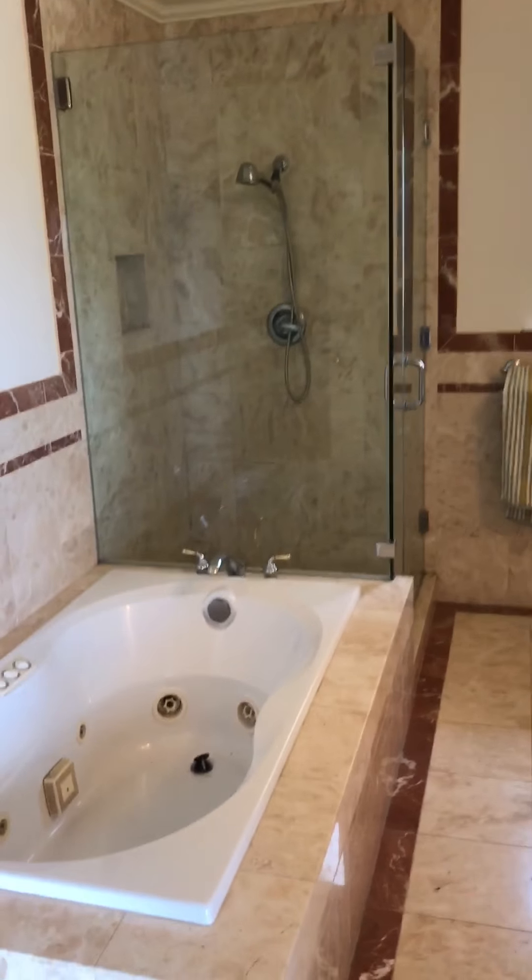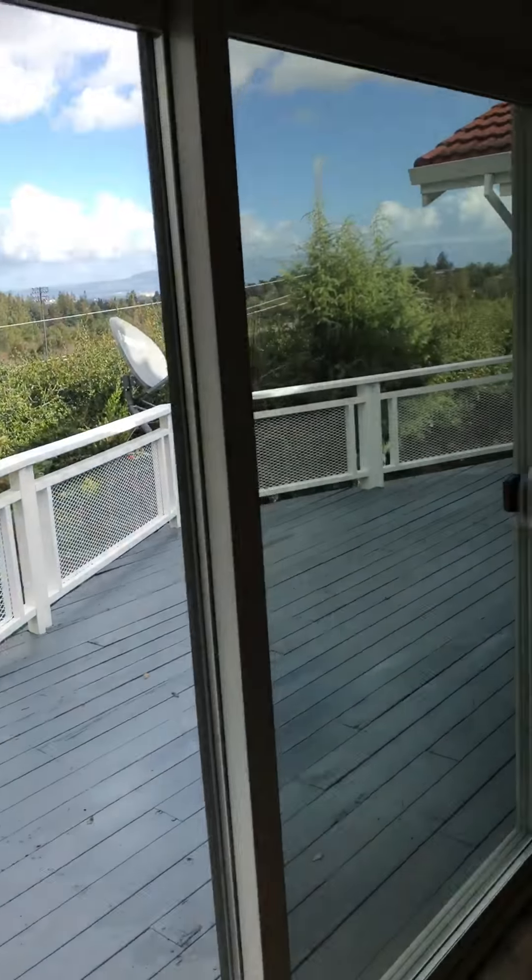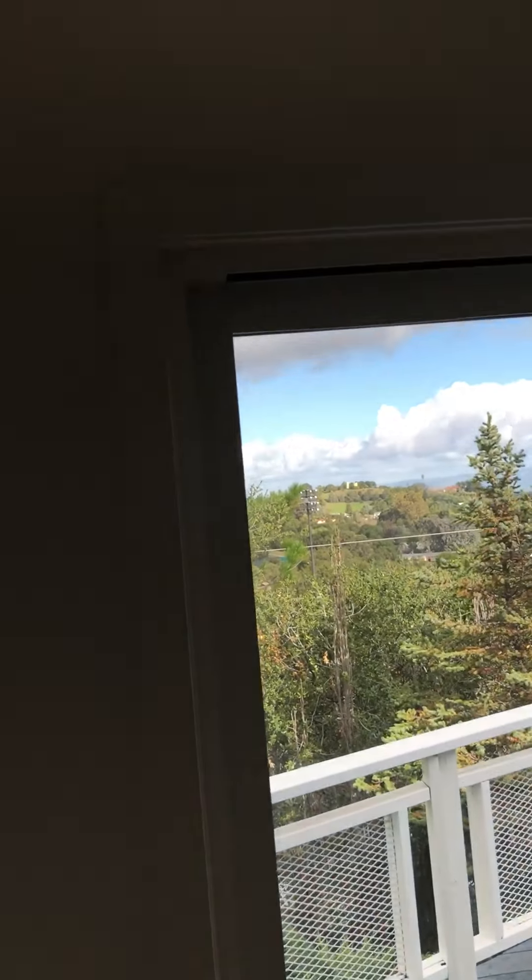The bigger closet. A bigger bathroom and a better tub. Attic access. No window coverings.